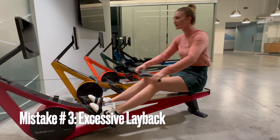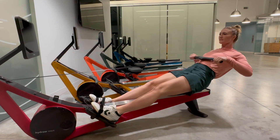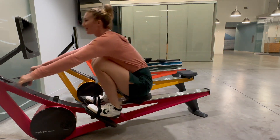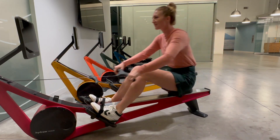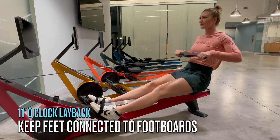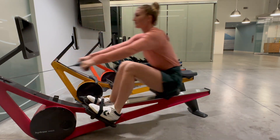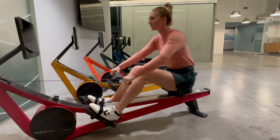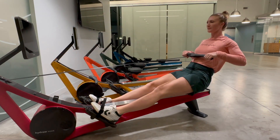Mistake number 3: Excessive layback. What it looks like: leaning too far back at the end of the stroke can compromise your form and make it hard to maintain connection to your stroke. Why it's important to fix: excessive layback can lead to discomfort and lower back pain, while also reducing the efficiency of your rowing stroke. How to fix it: lean back slightly at the end of the stroke, as if you were at 11 o'clock. Focus on engaging your core to support your lower back and maintain connection to the foot cords, while maintaining a controlled lean.